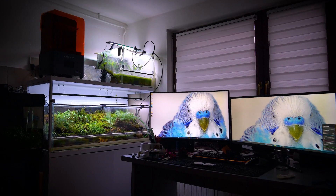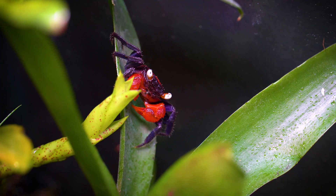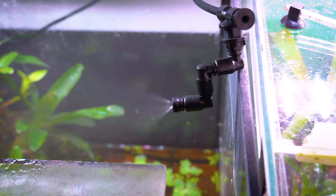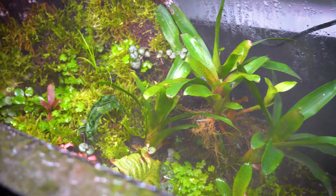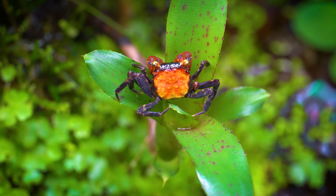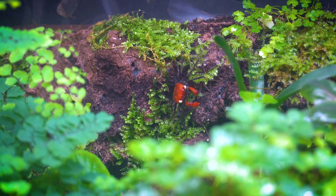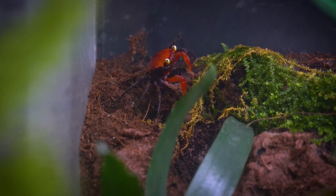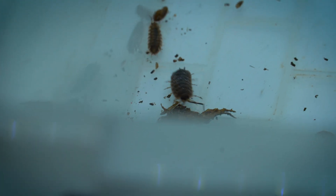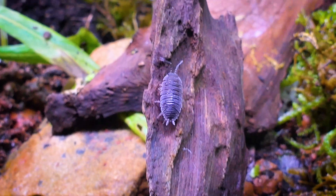Adequate lighting should replicate a natural day-night cycle and provide a dim, moonlit ambience during the night to cater to the crab's nocturnal behavior. Misting the environment regularly is essential to maintain a high humidity level of around 70 to 80 percent, vital for vampire crabs' well-being. Including isopods and springtails in the habitat can help establish a natural cleaning crew that assists in waste decomposition and enhances the overall ecosystem within the paludarium.